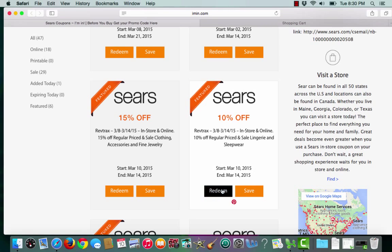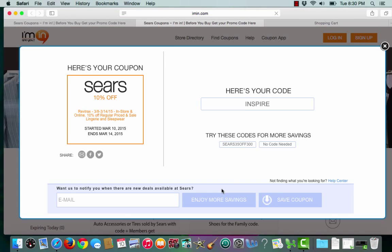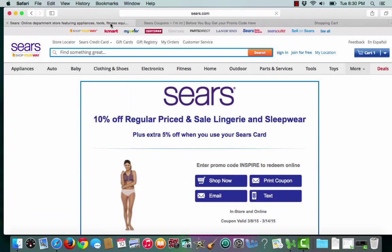To choose the coupon I'll click redeem. Iman.com will then give me the promo code. I'll copy the promo code and Iman.com will open up a second tab that takes me straight to Sears.com.